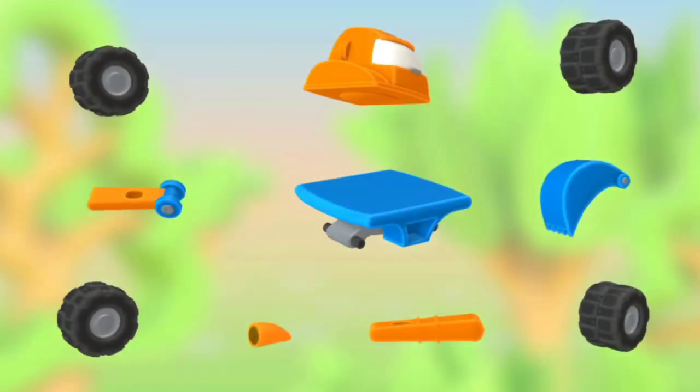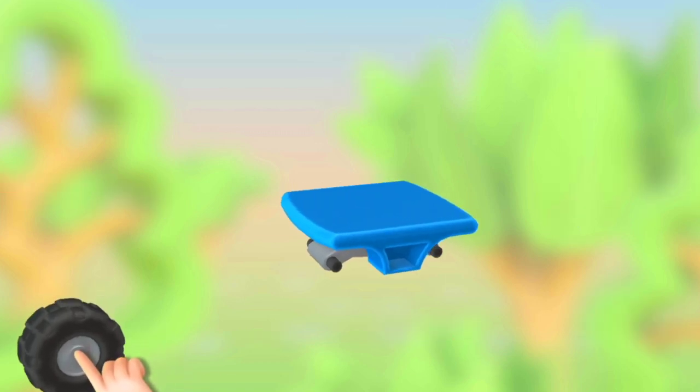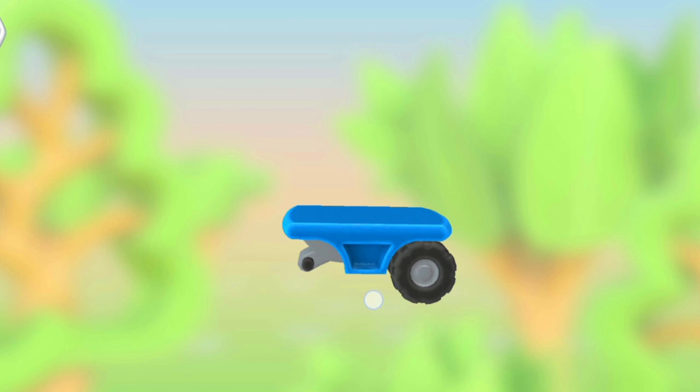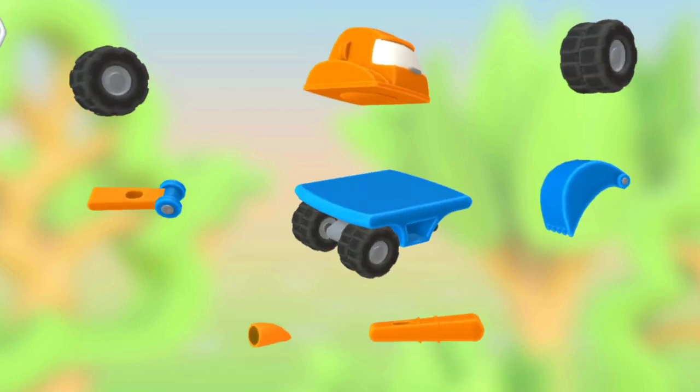Wow, this is a car truck. Let's make the parts together. Wow, one tire is put, the second is also done.